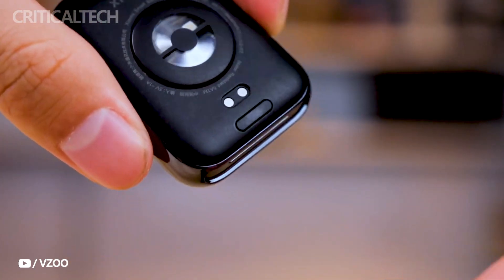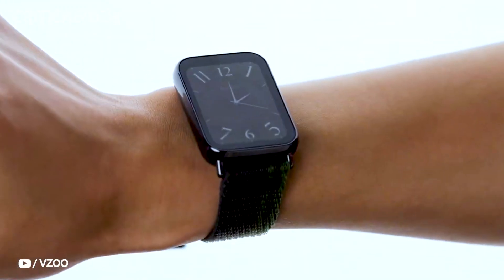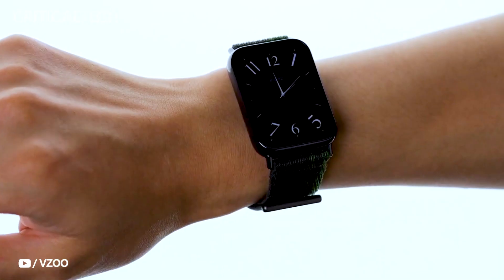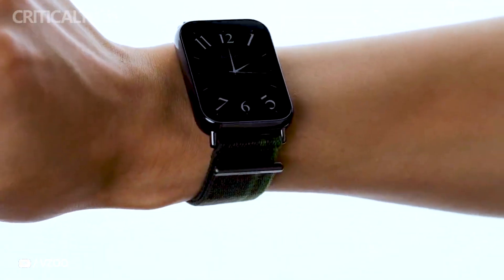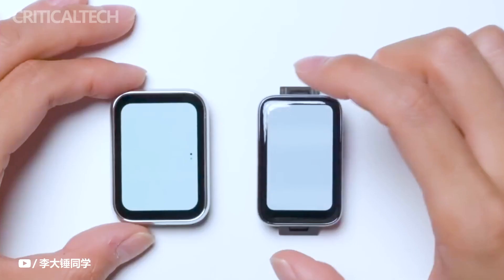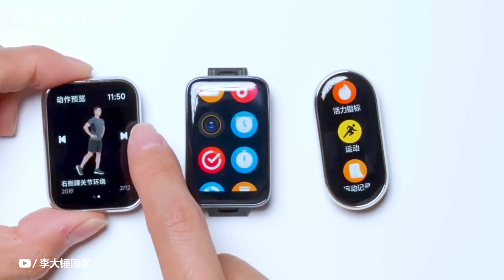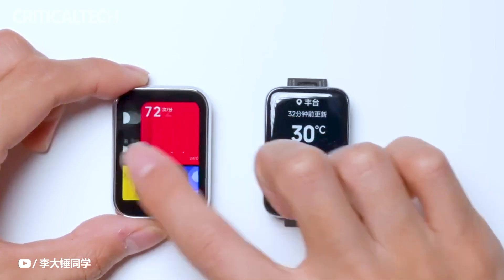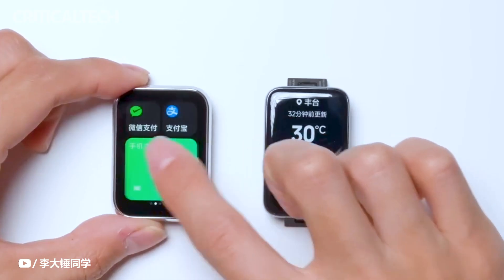One of the standout features of the Smart Band 8 Pro is its impressive AMOLED display, measuring a spacious 1.74 inches. This vibrant screen boasts a resolution of 336 by 480 pixels, delivering crisp visuals. The 60Hz refresh rate ensures smooth interactions, while the peak brightness of 600 nits ensures excellent visibility even under sunlight. The always-on display functionality ensures that users can effortlessly stay informed without needing to wake the device, and with a palette of 16.7 million colors, the visual experience is rich and immersive.